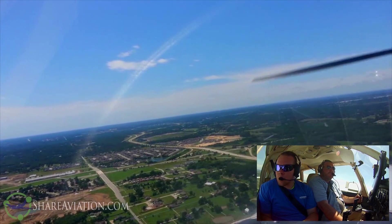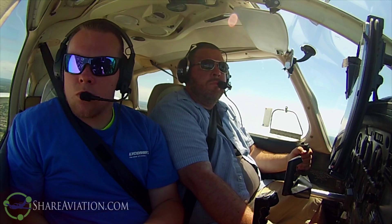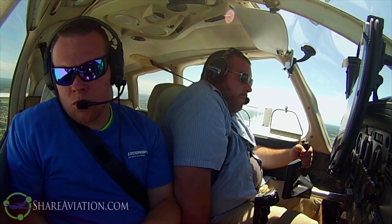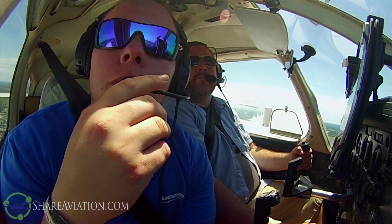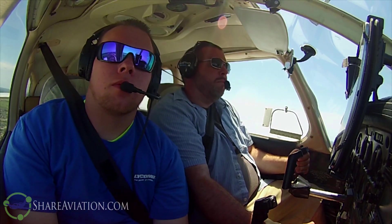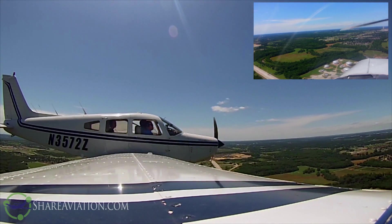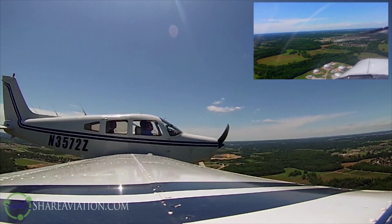44 Alpha, you can turn left runway 3-1 to taxi back to the FBO hangar. Left 3-1, 44 Alpha. Riverside tower, Skyhawk 2465 Quebec, runway one left, ready for takeoff. 2465 Quebec, Riverside tower — hold short runway one left, landing traffic.